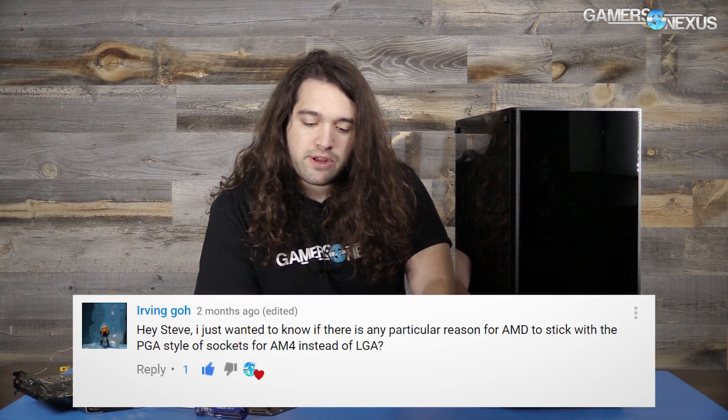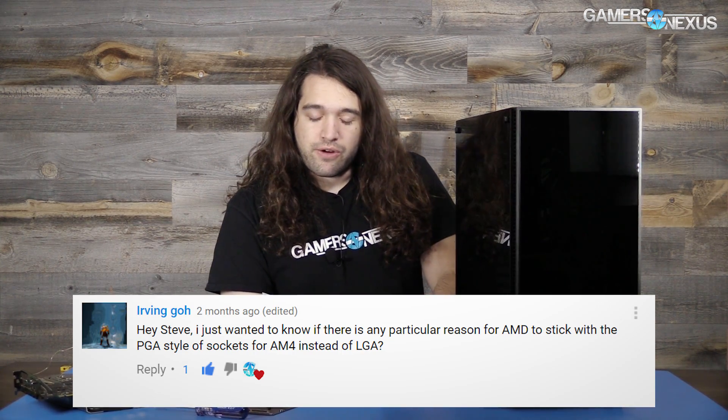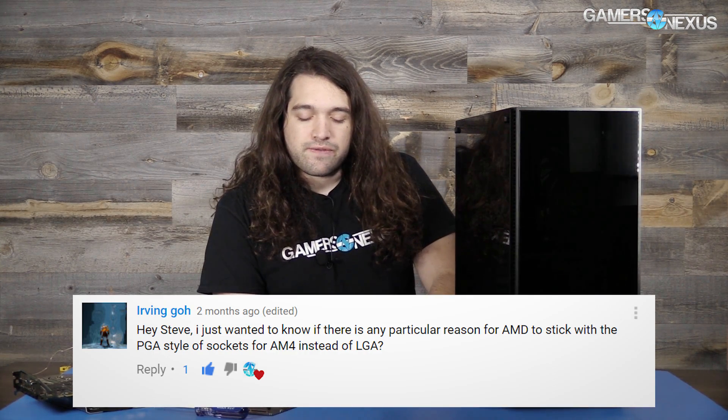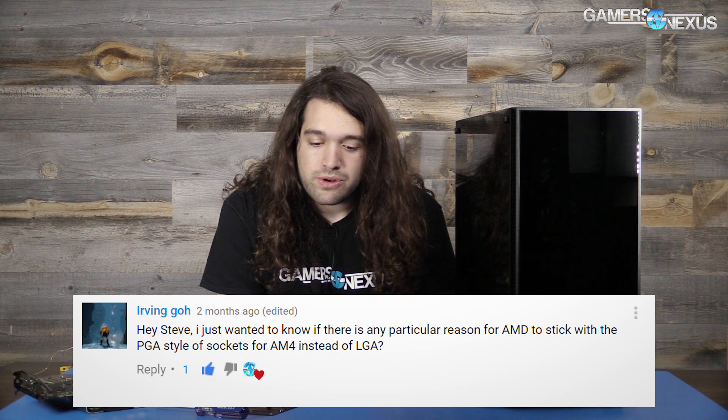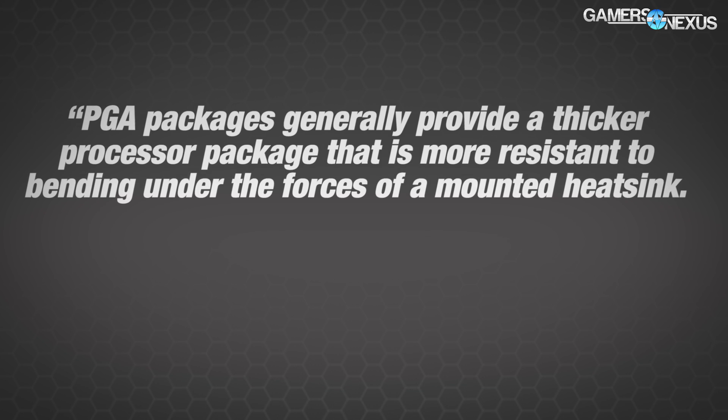First question is from an older video. The commenter asked: "Hey Steve, I just wanted to know if there's any particular reason for AMD to stick with the PGA style of socket for AM4 instead of LGA." I sent this over to AMD and had them ping a few different people internally. The feedback from the technical marketing team: "PGA packages generally provide a thicker processor package that is more resistant to bending under the forces of a mounted heatsink."